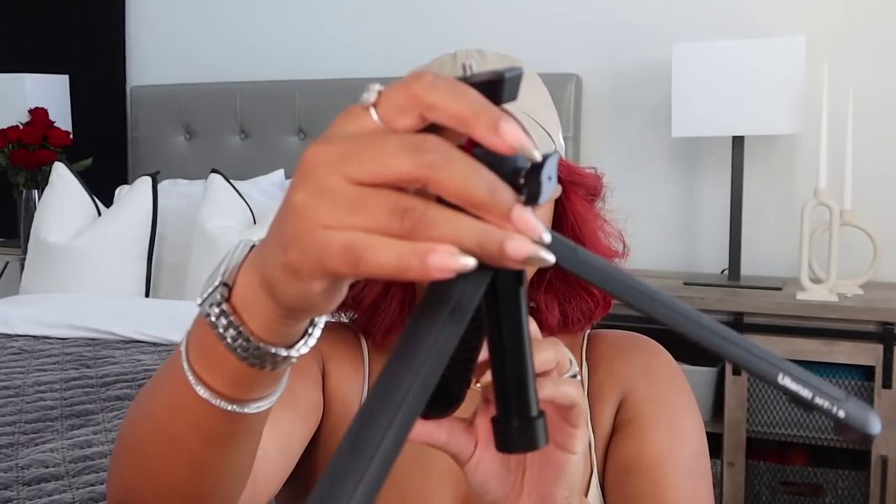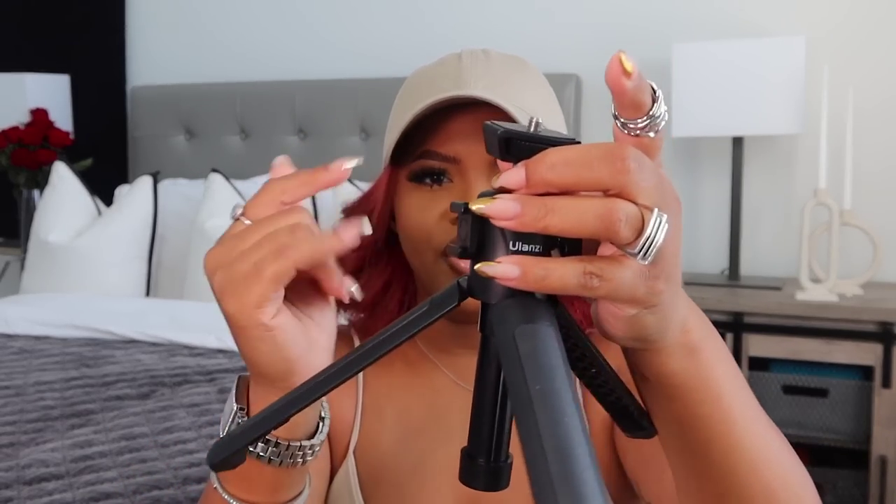For the YouTube girlies and content creators, I got a tripod — you guys need this. It's perfect for if you're going out to eat and want to set up a quick moment, or at a family function and want to record. It's small enough to fit in your average tote bag or handbag. The legs are actually sturdy, and on the side there's a hook where you can attach a light. It's not too tall but it's a good length.